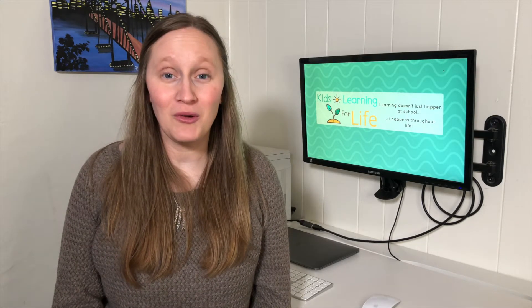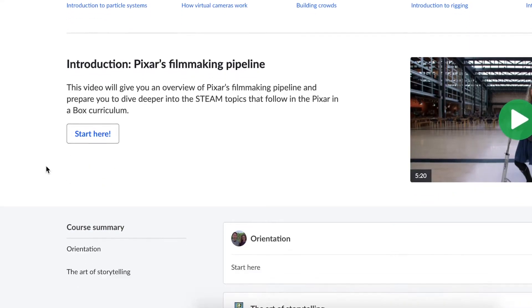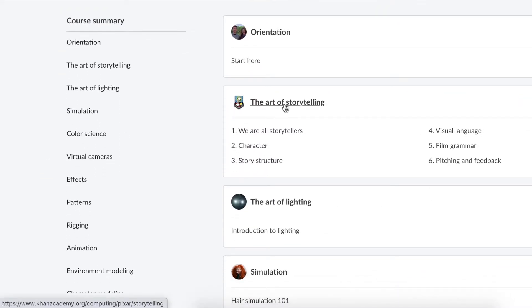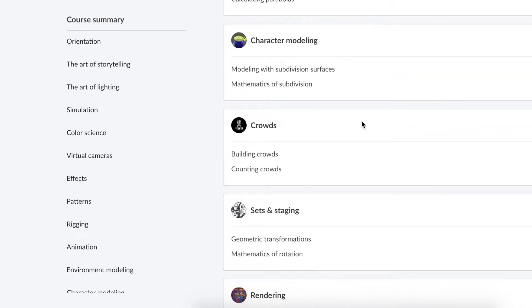The Pixar in a Box program goes over what it takes to create computer animation. If you have a young animator in your life who is interested in maybe becoming a computer animator, this is a great place to start and let them see what skills they're going to need.